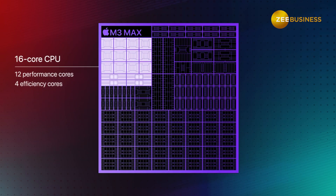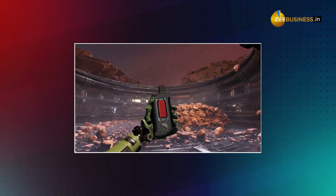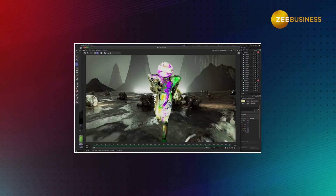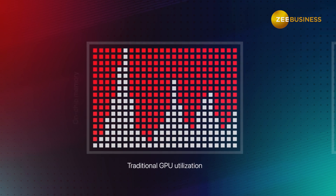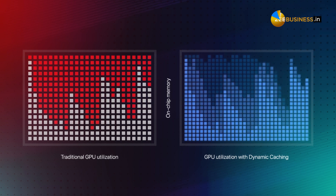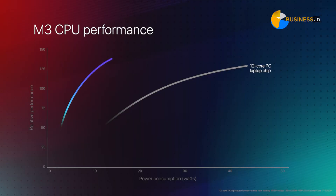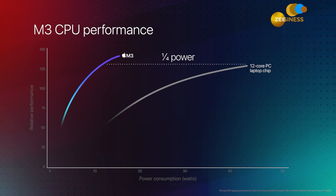The biggest upgrade is the GPU. The top model M3 Max chip features hardware-accelerated mesh shading and ray tracing, giving you super realistic looking games and 3D models. The M3 chip dynamically adjusts power to the GPU in real time, meaning the GPU's full power is available even without charging. Apple claims M3 is so power-efficient that it delivers the same graphics as an Intel i7 chip at one-fifth the power consumption.